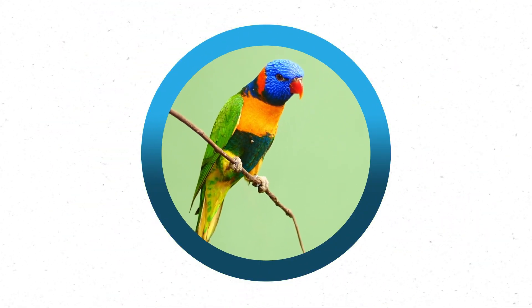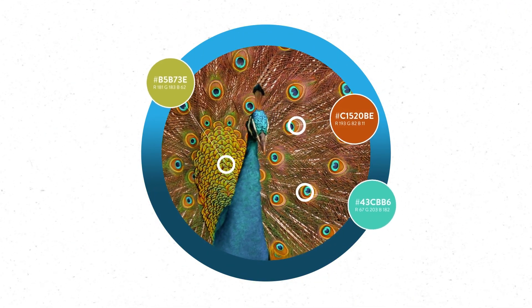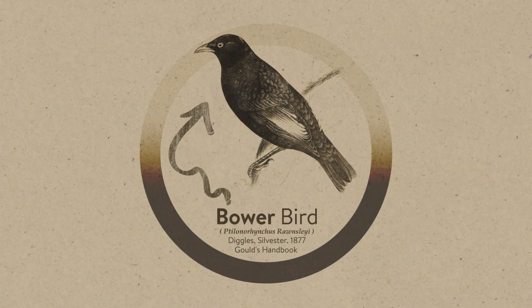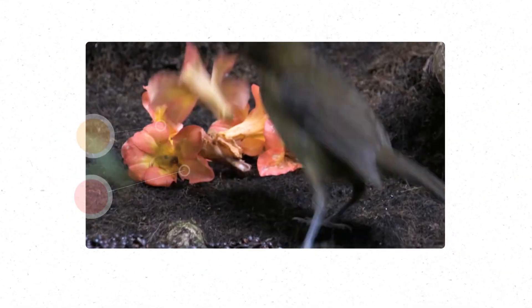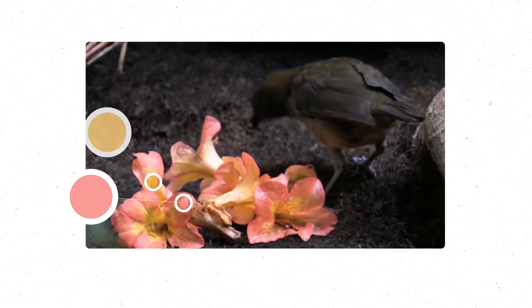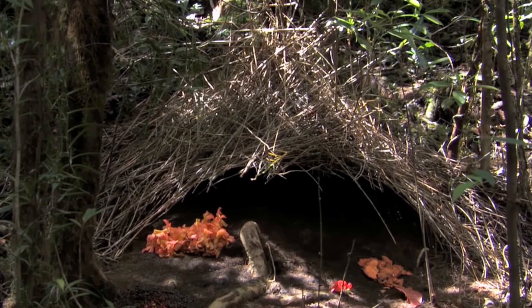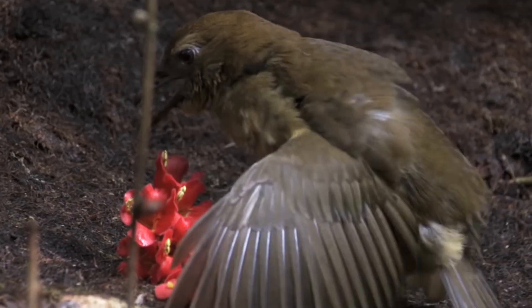Hey there, did you know that birds have been using branding techniques since the beginning of time? Take the Bowerbird for example. When a male Bowerbird sets out to attract a mate, he spends weeks constructing and decorating a nest that's used solely for attracting and mating with females. Talk about putting in the effort.